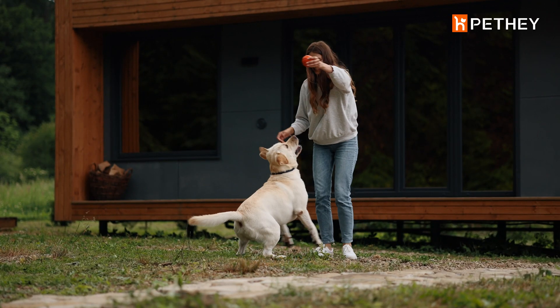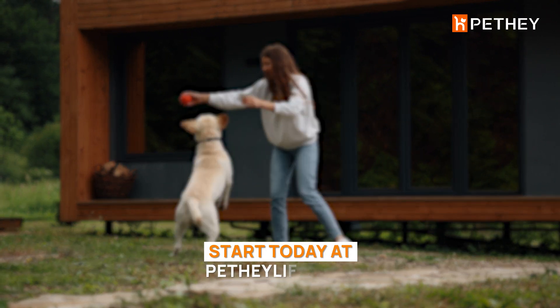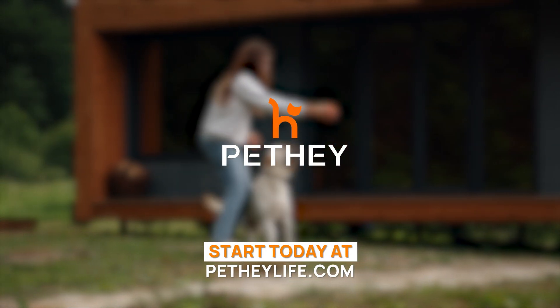Experience safety and peace with your dog using Pethay F900+. Start today at pethywilife.com.